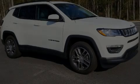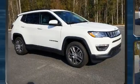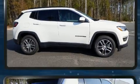Sensibility and practicality define the 2020 Jeep Compass. It features an automatic transmission, front-wheel drive, and a 2.4-liter four-cylinder engine.